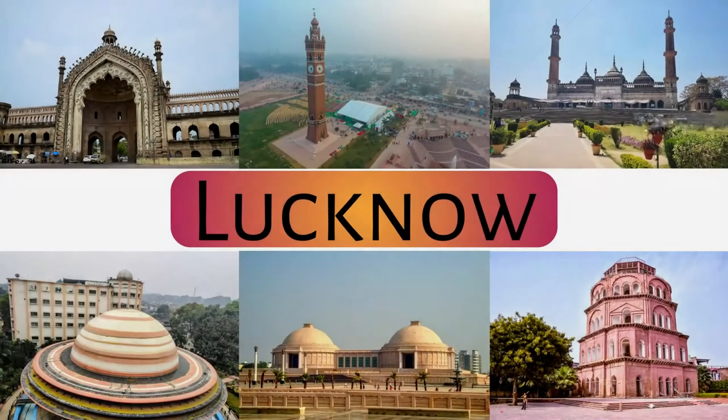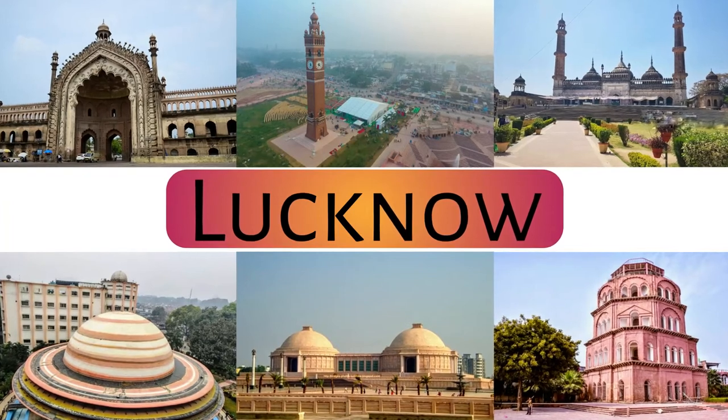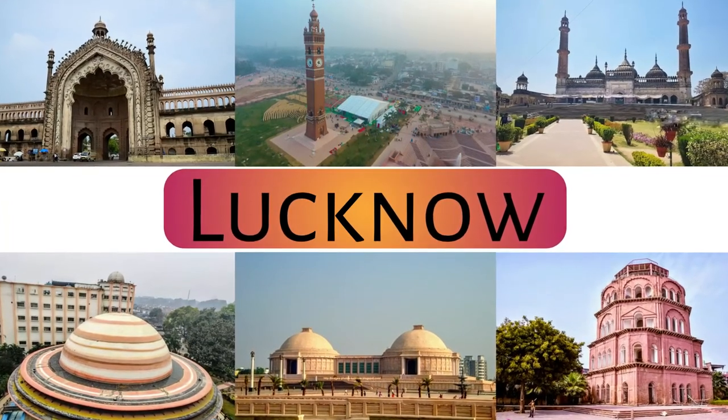Assalamu alaikum everyone, I am Rashid. Hope you are very well. Today I am talking about 6 visiting places in Lucknow. Let's start.